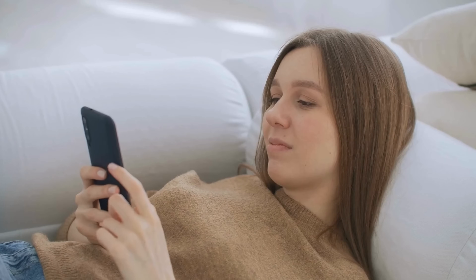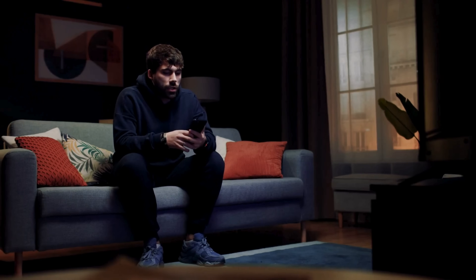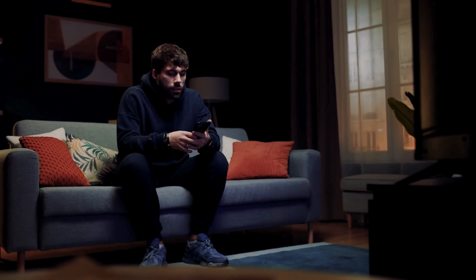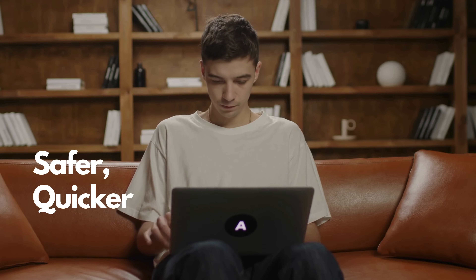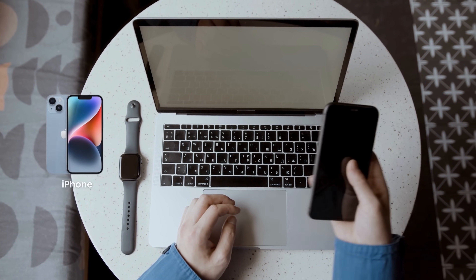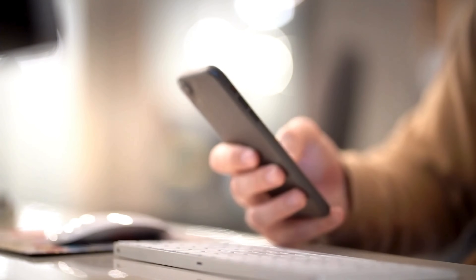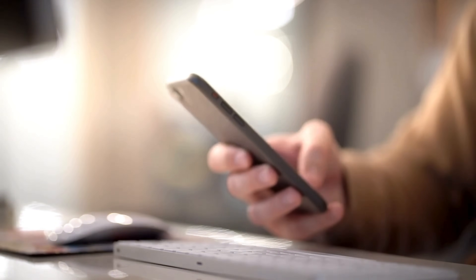Hey everyone, Elliot here. So you've got an iPhone stuck on that annoying locked to owner screen. Maybe you've even considered using some sketchy services or software to unlock your iPhone. Well, hold up. I've been down that road and trust me, it's not worth it. Instead, I've found much safer, quicker and totally legal ways to remove the iCloud activation lock from your iPhone, iPad or even your Apple Watch. Stick around and I'll show you exactly how to unlock your device the right way.